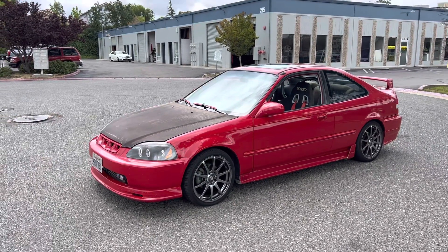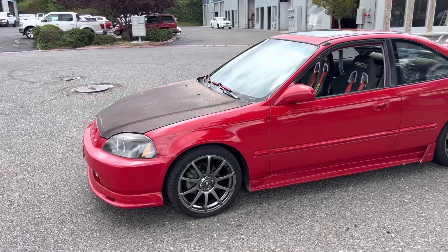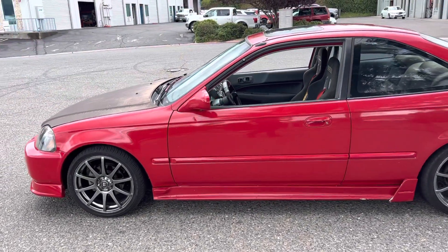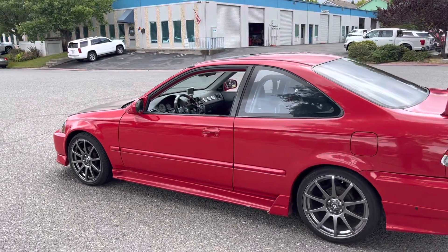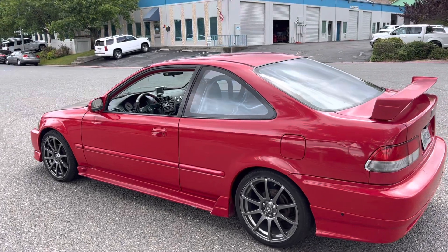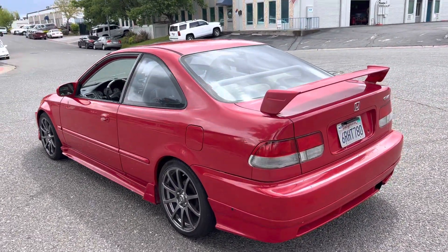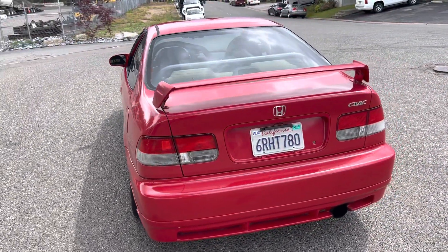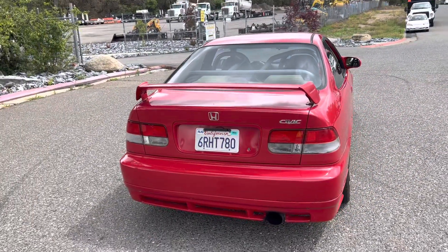Alright guys, this is my '97 Honda Civic EX Coupe. This car is pretty freaking cool — it's turbo, has a cage, Sparco seats, just a survivor of the early 2000s rice scene. Pretty damn clean old car, 104,000 miles, runs great, drives great, clean title in hand in my name.